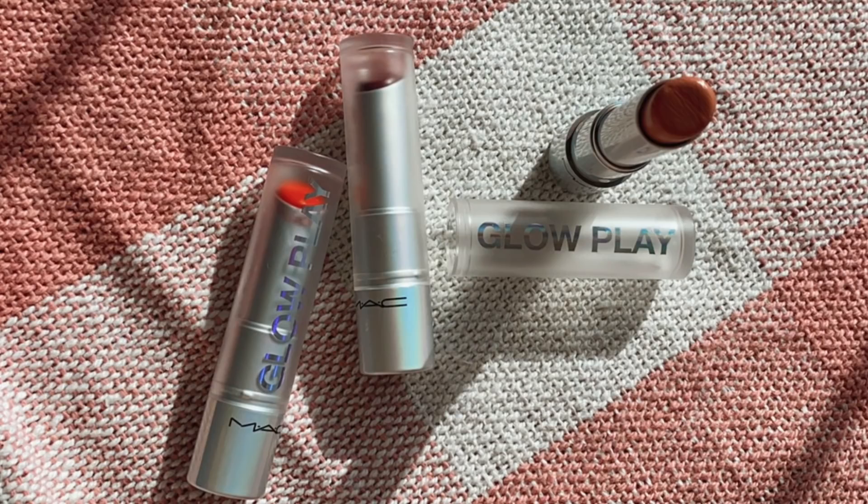Next up are the MAC Glow Play tinted lip balms. These are pretty good — I wouldn't say they're bad in any way. They just don't give me that spark or anything different from other formulas like this. There are so many drugstore options that are more impactful. I know these are just going to rest in my collection without much use. These are just okay to me.